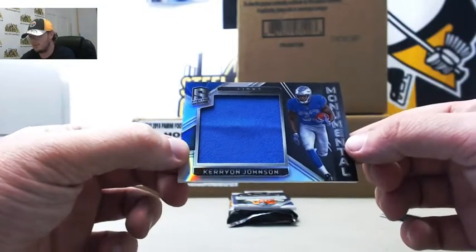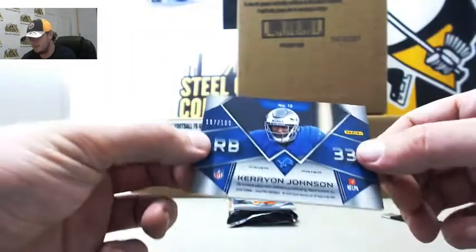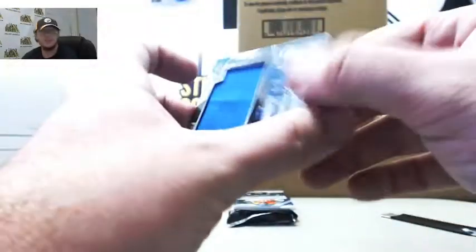Next up we've got Monumental Swatch Kerryon Johnson for the Lions, 197 of 199. Number 7 to Stuart W.